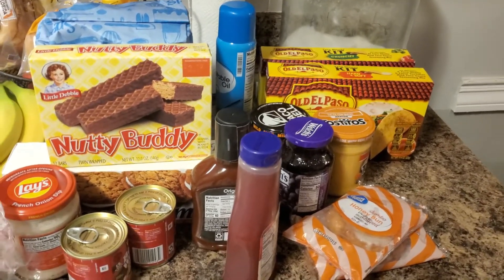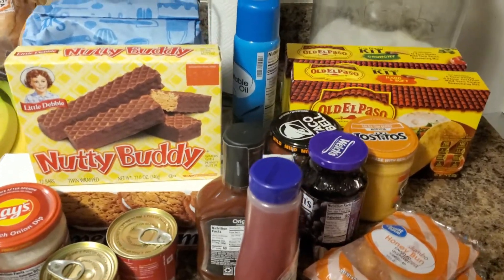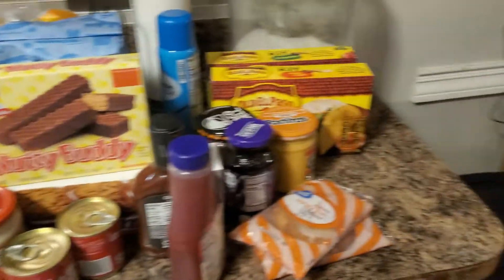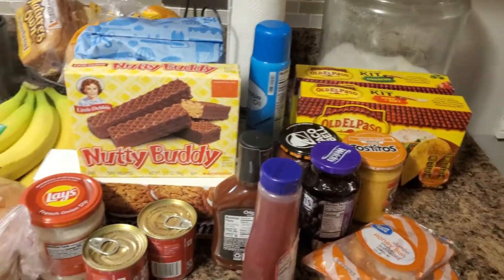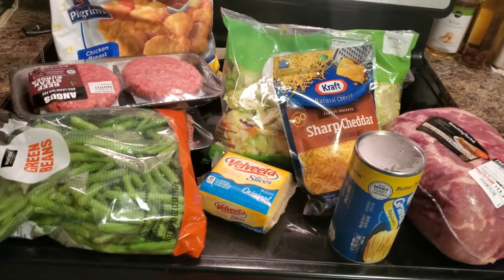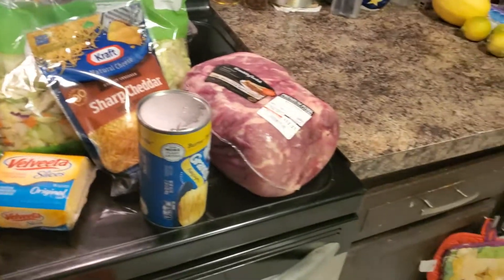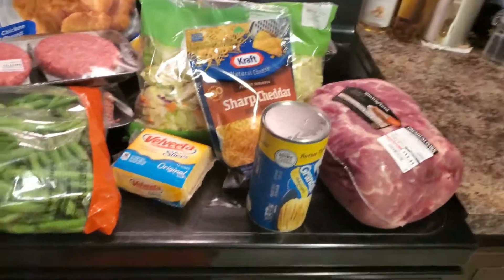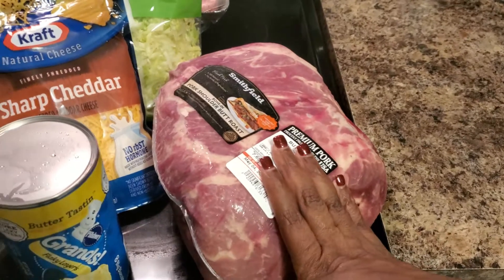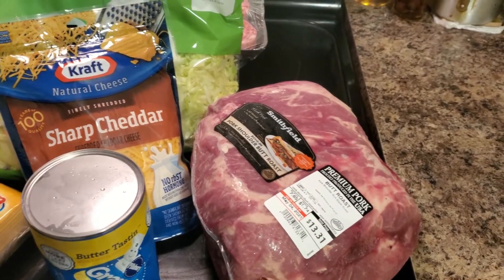I haven't done a grocery haul in a minute, so I decided to come on here and show you guys what I got today. I went to Walmart and picked up a few things. So this is everything that I got — over here is all the cold food. I ended up getting a roast to cook for dinner tomorrow.